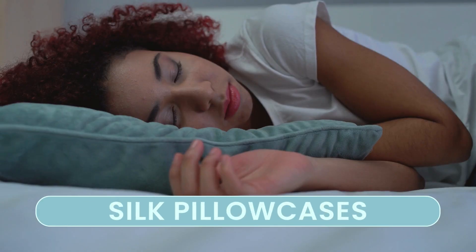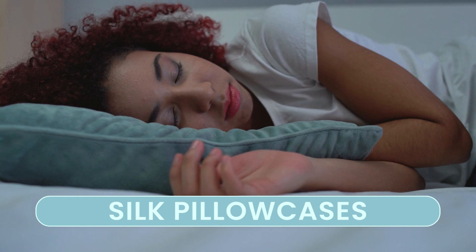Switching to silk pillowcases reduces friction between your hair and the fabric, which in turn reduces breakage. When you sleep on silk, your hair glides smoothly.